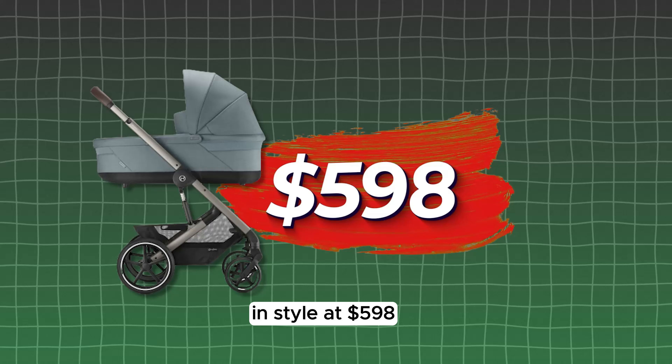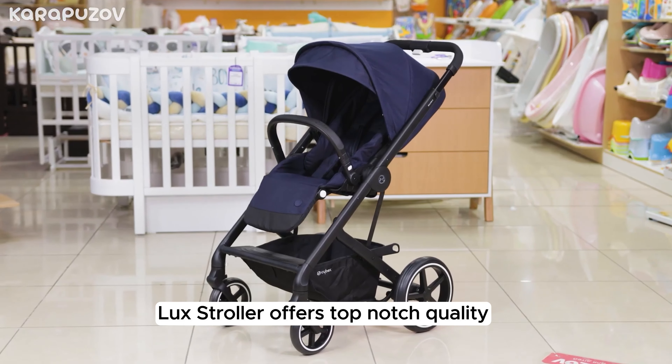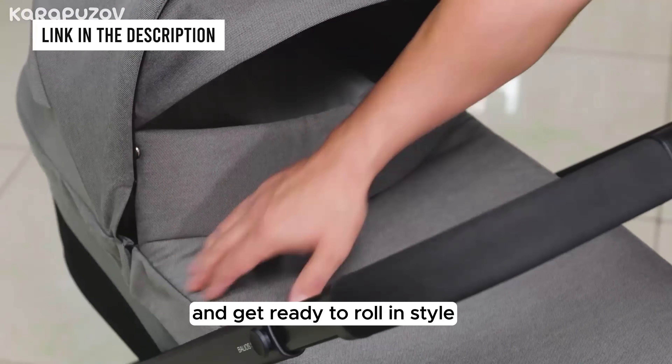At $598, the Cybex Balios S Lux stroller offers top-notch quality at a wallet-friendly price, making it a steal for savvy parents. Check out the link in the description to get yours and get ready to roll in style.